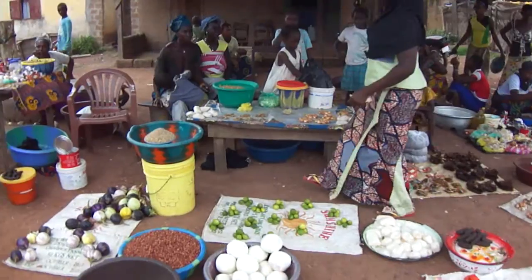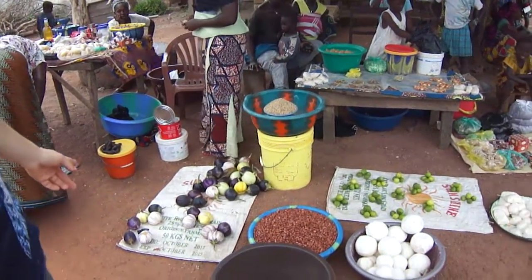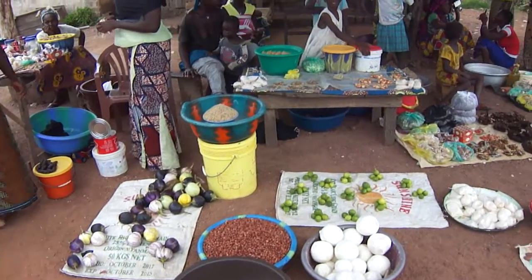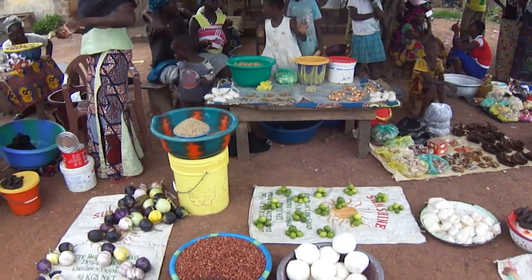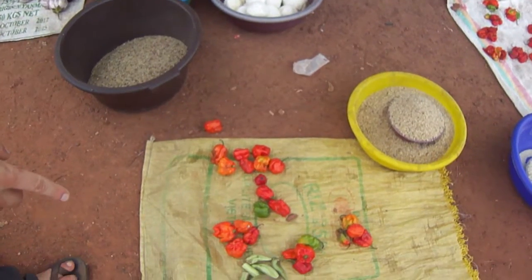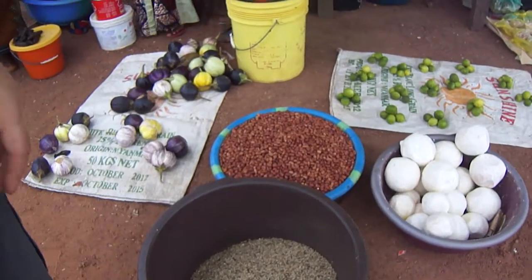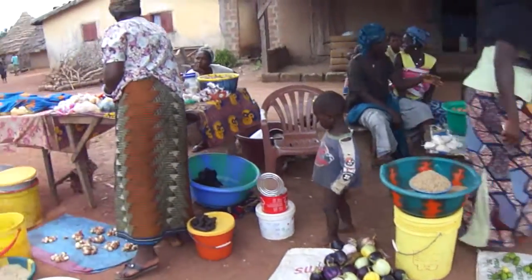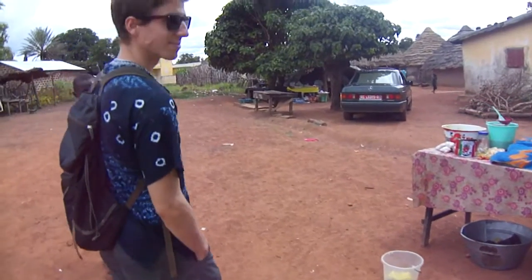Right now it's just the beginning of rainy season, so the only vegetables we really have here in the village are eggplants. You can get onions, hot peppers, and garlic year round. We also have okra right now. Peanuts are available year round, because peanuts are one of the main crops here. And that's pretty much the market.